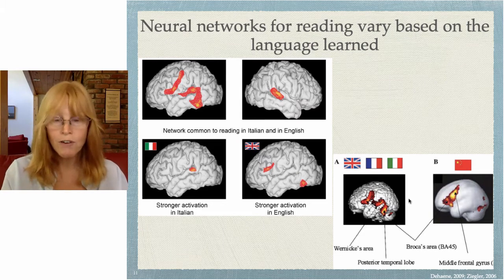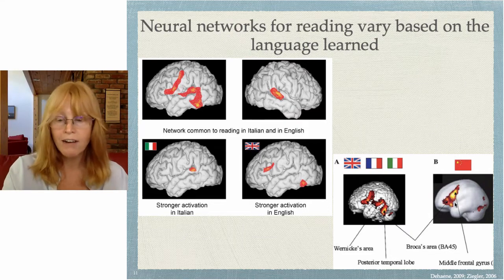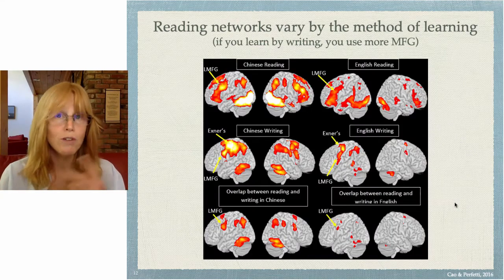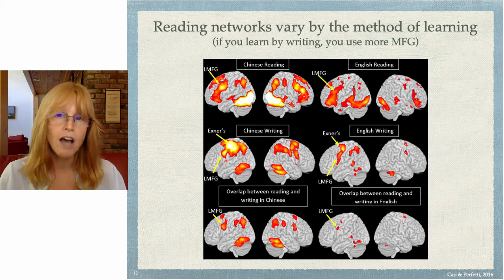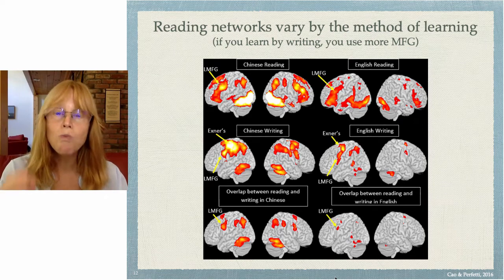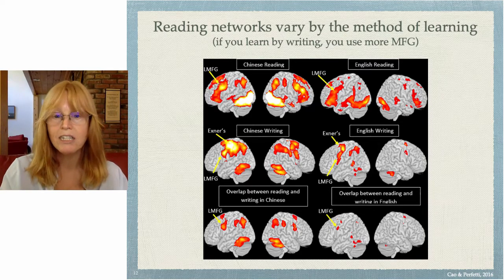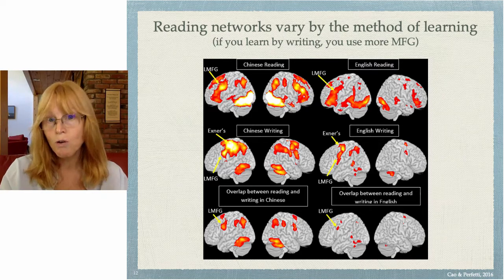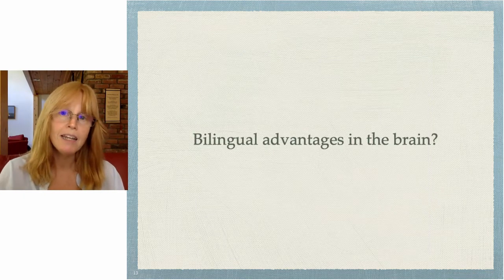In Chinese, you see similar variations — whereas in English these areas are active for reading, in Chinese these areas are active, particularly the middle frontal gyrus. Reading networks also vary by the method of learning. If you learn by writing, which is common for learning Chinese script, you will use more of your middle frontal gyrus, near Exner's area. And if you learn English characters by writing, you also use more of that middle frontal gyrus. The way you use the brain varies not only by language but by method of teaching.